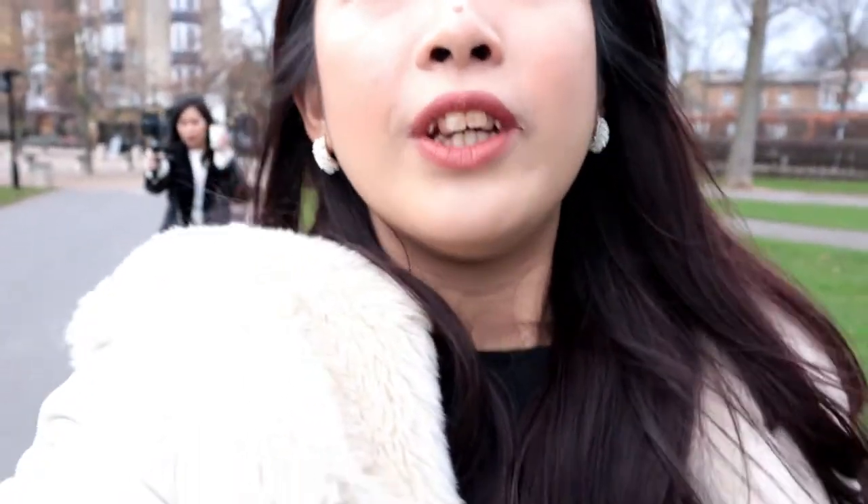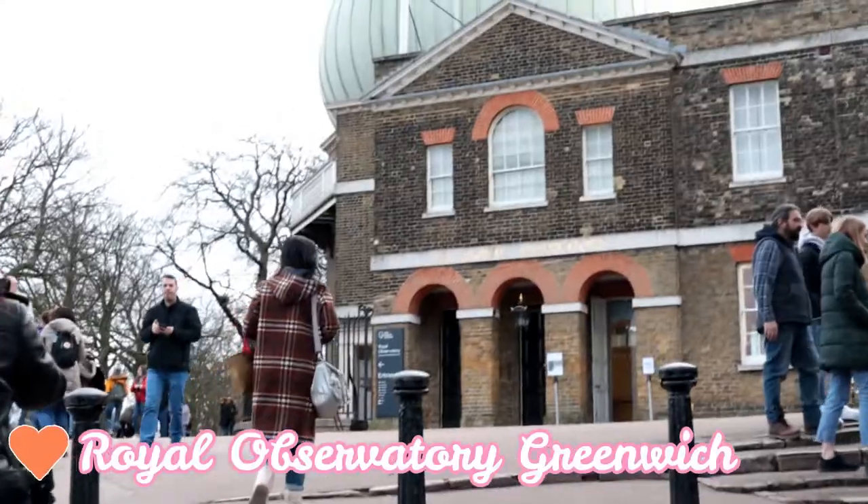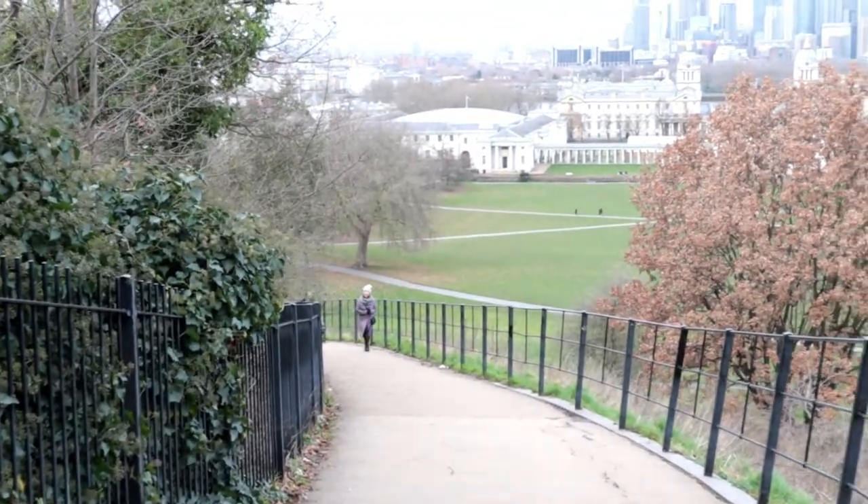You will have to walk through Greenwich Park to get to the observatory. The view here is amazing — look at all this. So cute! So we have reached around the observatory. I'm panting because we had to hike. It is really steep.